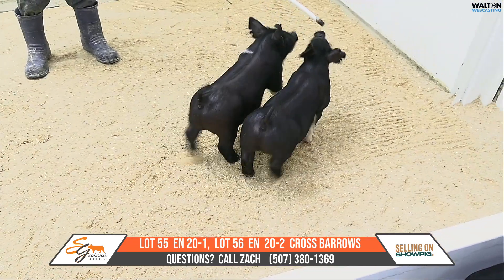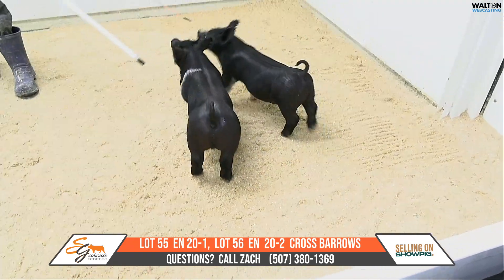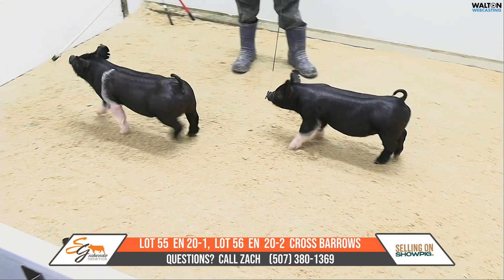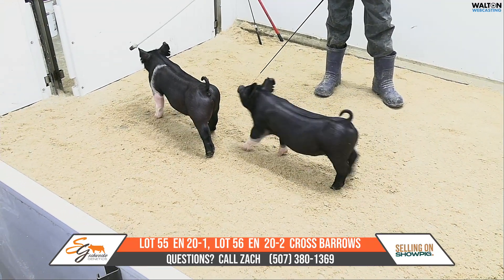The next pair we got in here is a 20 litter. This would be 20-1 and 20-2. These would be Money's On, Knock Knock, back on the 12-6 Pawn Star Sow.